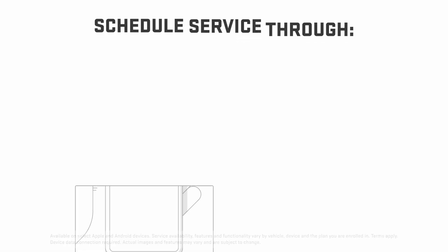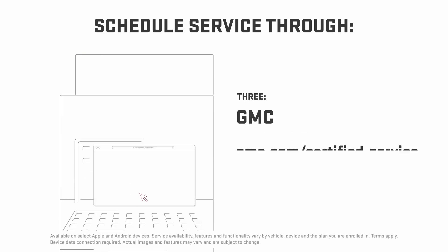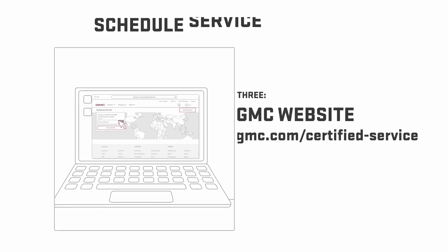When you want to schedule a service, you can do so through the MyGMC mobile app, the In-Vehicle app, or on gmc.com/certified-service.